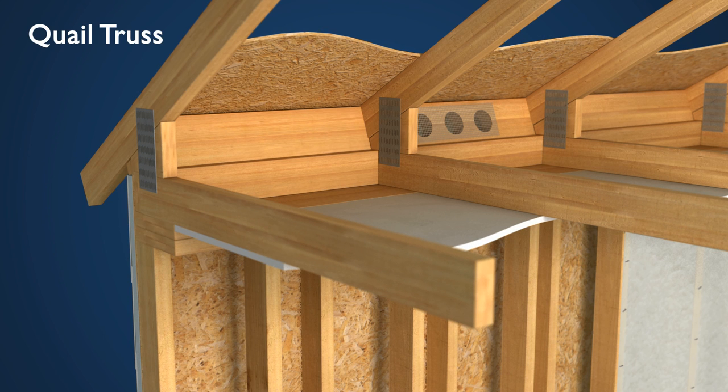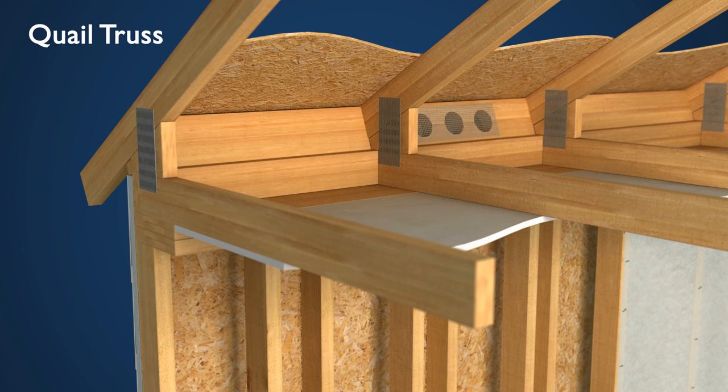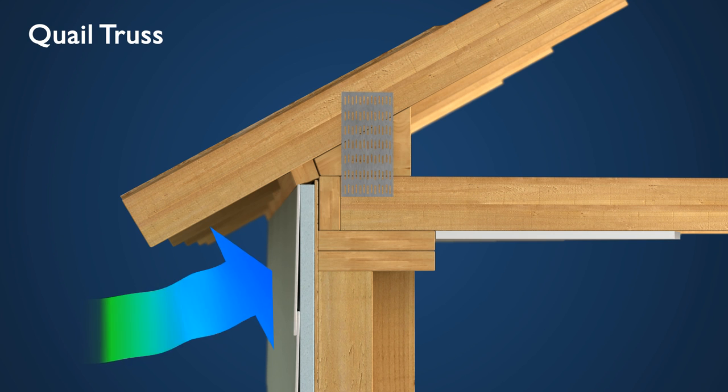Quail Homes, on the other hand, features a new raised heel truss design. A raised heel truss allows us to maximize heat retention with up to 12 inches of uncompressed, wall-to-wall insulation. In addition, our innovative design also allows the sheathing and vapor barrier to be run past the top of exterior walls to ensure a tight seal and prevent air infiltration.